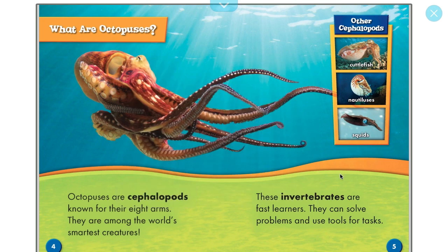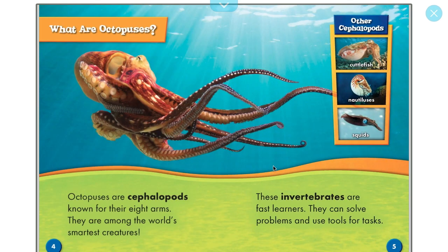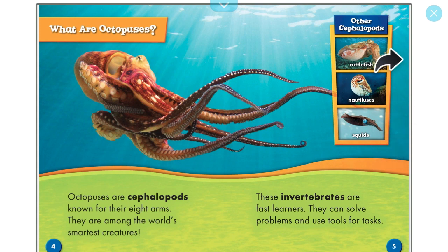Let's look up invertebrates. Invertebrates — it's an adjective, and they are lacking backbone. And other cephalopods again are the cuttlefish, the nautiluses, and squids.